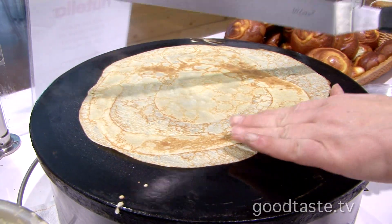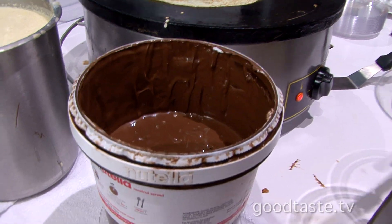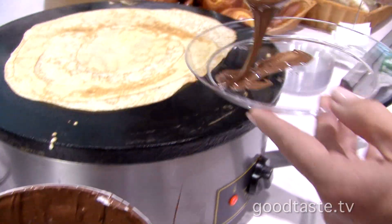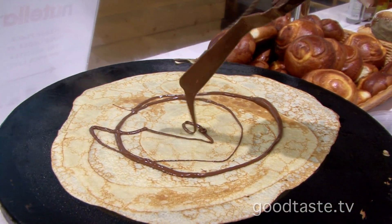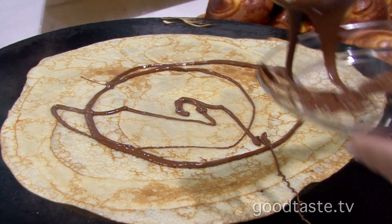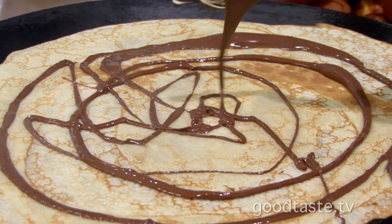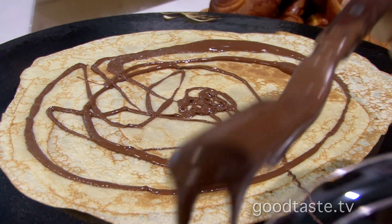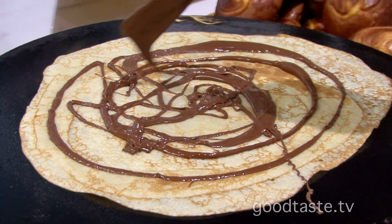First, I have to show you a bucket of Nutella — could anything be more fabulous? I reach in and drizzle it all over the crepe. Katia says a couple more spoonfuls — and she's a lady after my own heart. Maybe a little more? Why not, we're going to eat it. Put a little bit more — that's right, we want to love it.